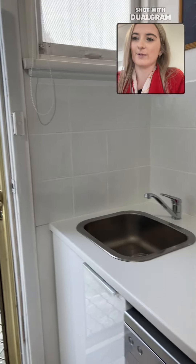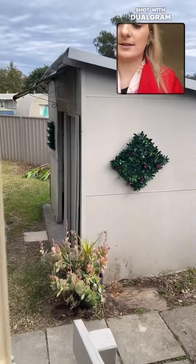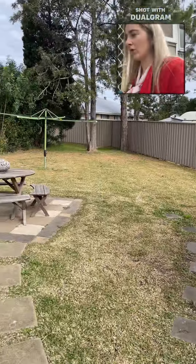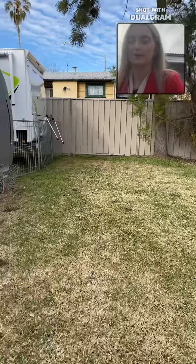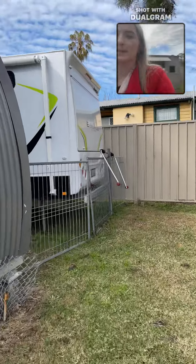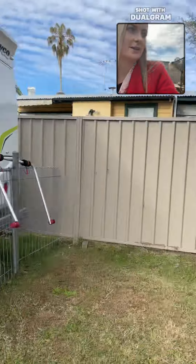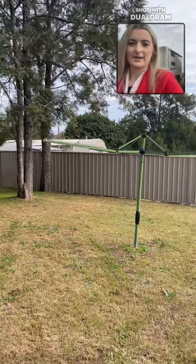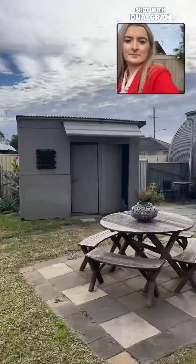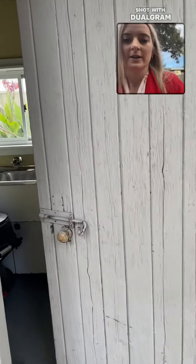We'll go out into the backyard — it is a 677 square metre block. We'll go around this side; we've got a gate there which leads to the front yard, some space here and a clothesline.